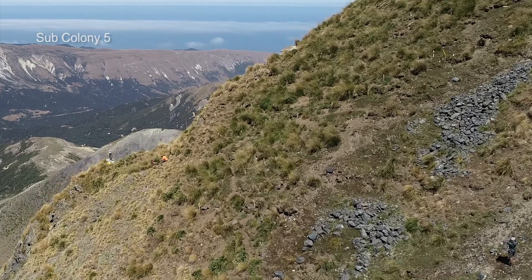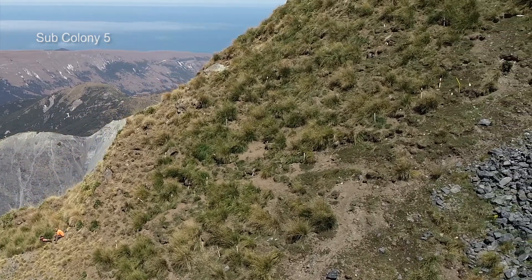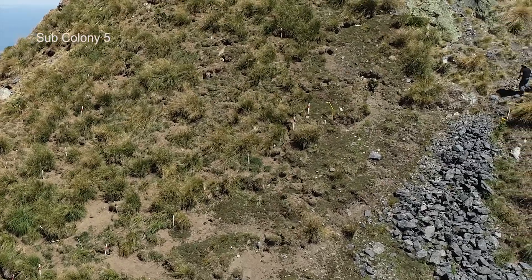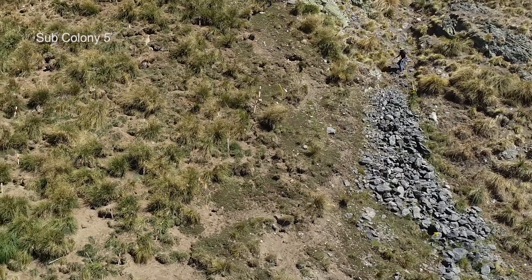At one other location we also saw some cracking along the ridge, and we noted collapses of the cliff above with some rockfall and debris that came into subcolony five.